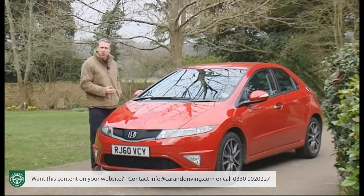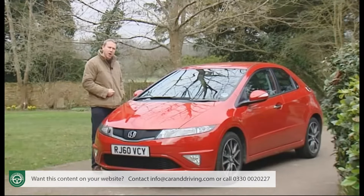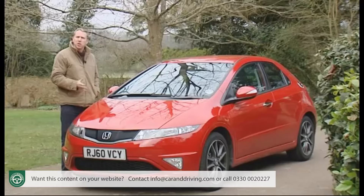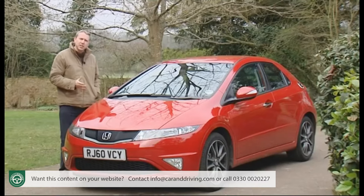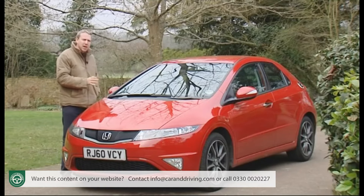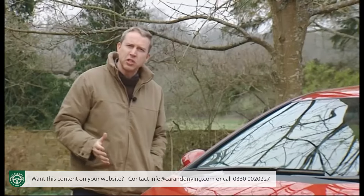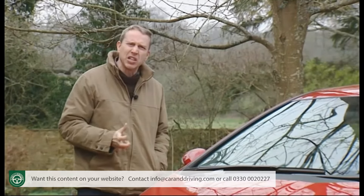The motor industry has doubtless seen braver automotive gambles than that delivered by this 8th generation Honda Civic in 2005, but offhand I can't think of any. It's easy to forget that prior to this model's arrival, Honda Civics were cars largely bought by older people — the average customer age a grey-haired 58. Alienating these people with something futuristic was a dangerous thing to do, but Honda did it anyway, making not only its predecessor look dull but also pulling the same trick on virtually every other alternative in the Focus-sized family hatchback class. Even today, with a completely new set of rivals dominating this segment, most competitors seem stylistically staid and conservative by comparison.